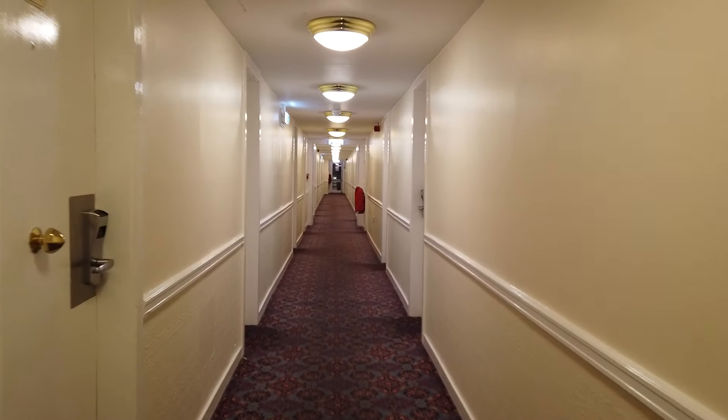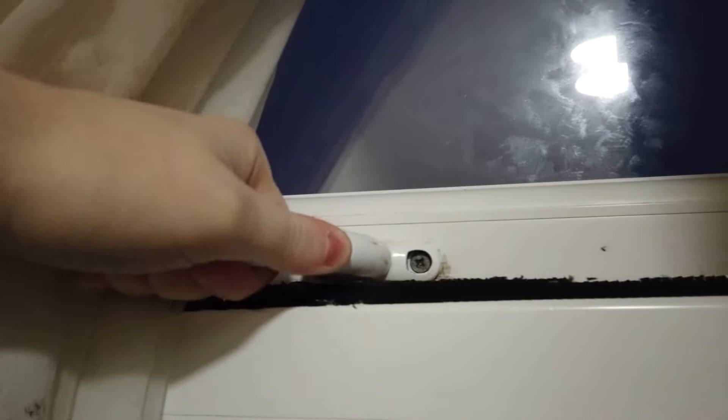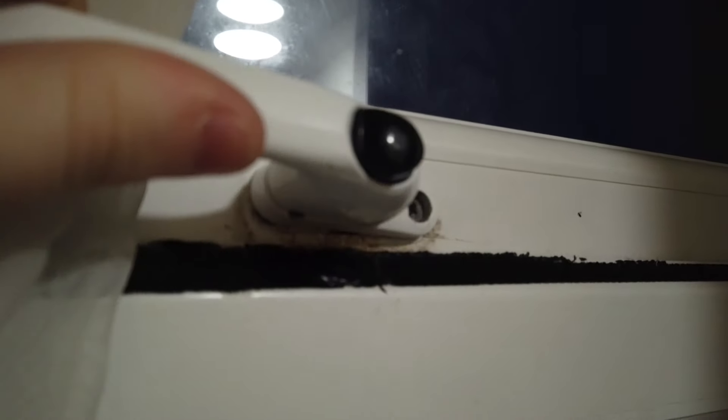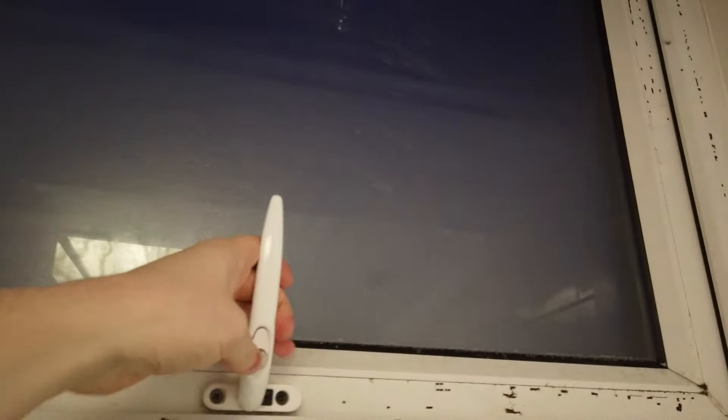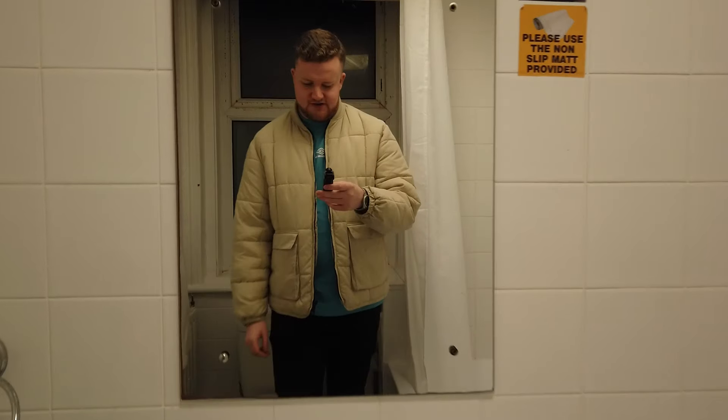It's a bit small, isn't it? Is that window open? Oh my god — it just doesn't close. That doesn't work at all. Oh my god, this one's open as well. It's freezing. Oh my god, this one doesn't work either.